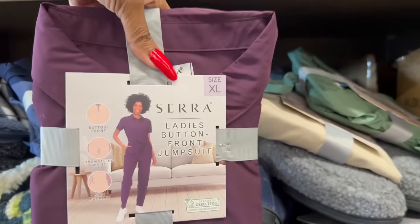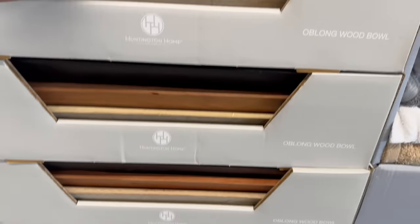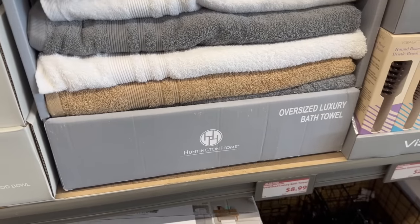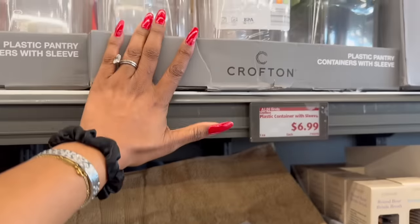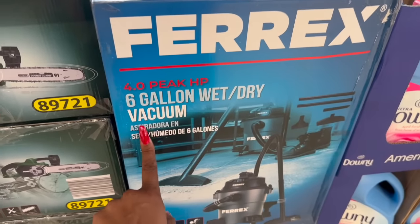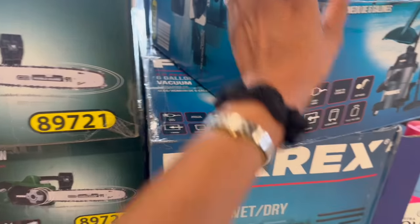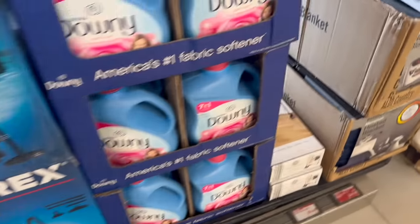Not bad for $14.99. These imperfect oblong wood bowls are $14.99 and they're really pretty. They brought back the oversized luxury bath towel for $8.99. They have the plastic pantry containers with sleeve for $6.99. And not a bad deal on the six-gallon wet/dry vacuum at $39.99.